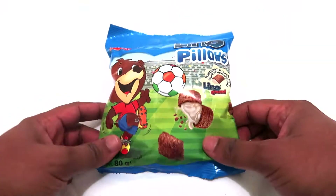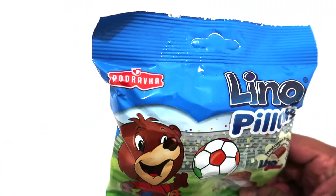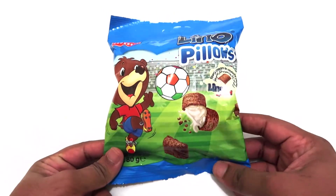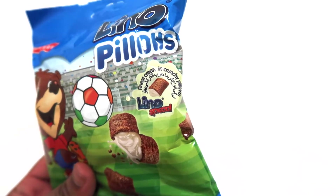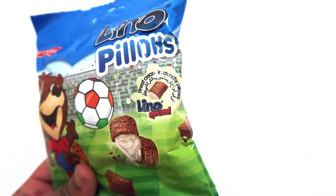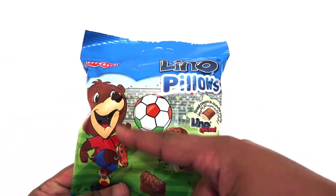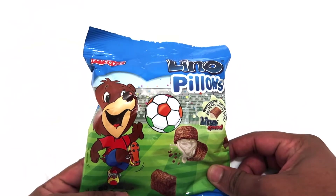Today we are going to try Lino Pillows by the brand Podravka. This looks kind of like a biscuit, like a creamy fruit biscuit. As you can see here, it says 'finest cream in crunchy pillows.' And it has a cute bear on the packet which is playing football.